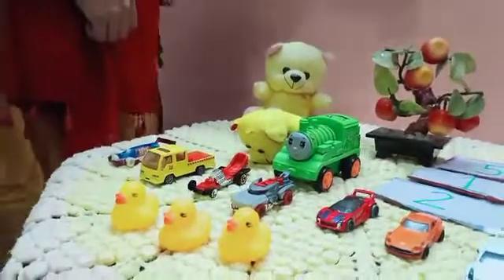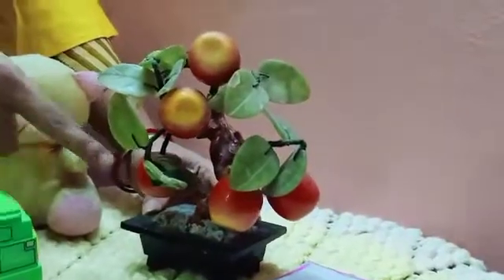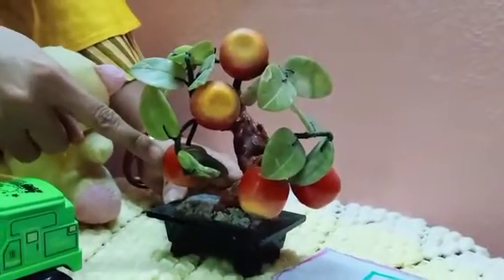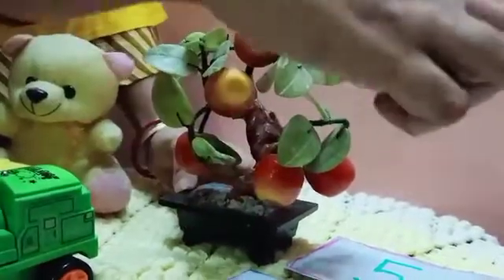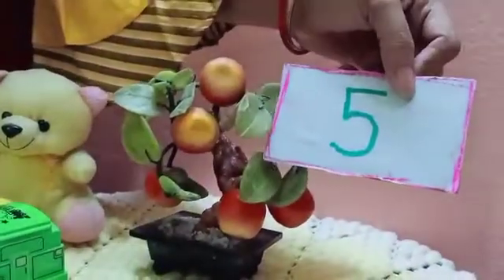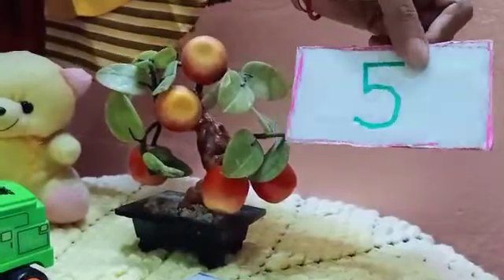How many apples are there? Let's count. One, two, three, four, five. Again: one, two, three, four, five. So how many apples? Five apples. And this is number five.